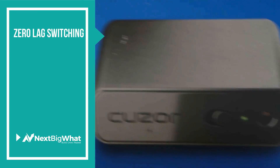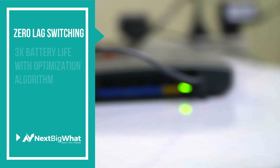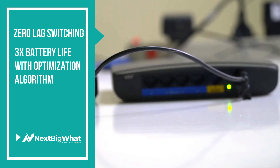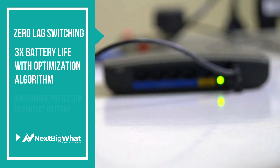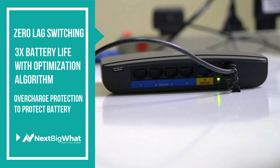Qzor claims to offer zero-lag switching, and in our tests we found no delay in switching between power line and battery. It also claims to offer 3x battery life with an optimized charging algorithm, and offers overcharging and deep discharge protection to ensure that the internal battery is not damaged.